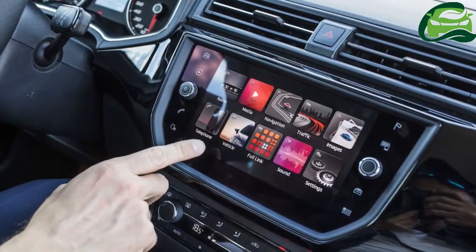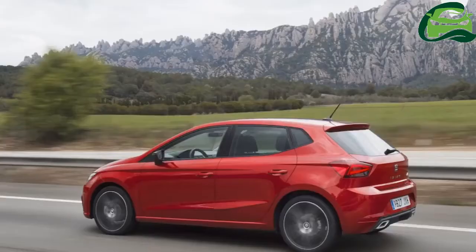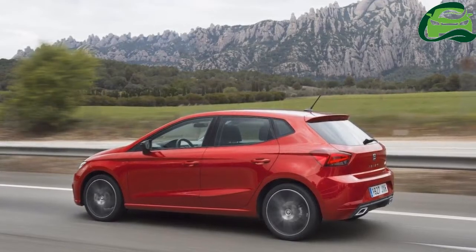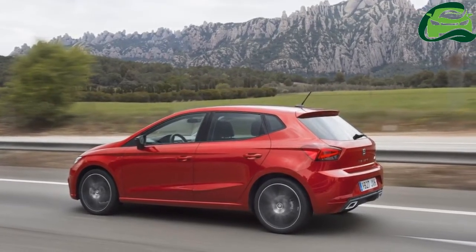The top-spec Xcellence gets Alcantara upholstery, front and rear parking sensors and a rear-view camera, among other goodies.